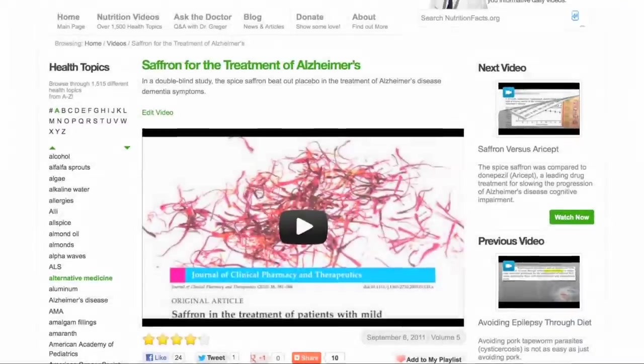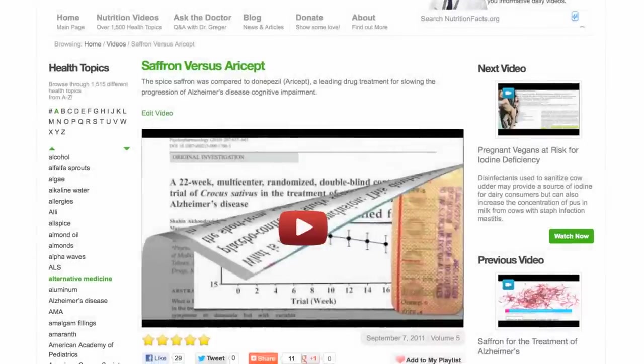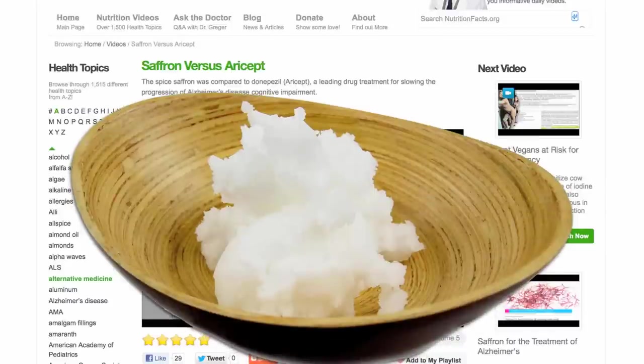Unlike other natural remedies, like saffron, which was able to beat out placebo and seemed to work as well as the leading drug without the side effects, coconut oil is one of the rare plant sources of saturated fat — normally only found in animals — which tends to increase LDL, or bad cholesterol, the number one risk factor for the number one killer: heart disease.